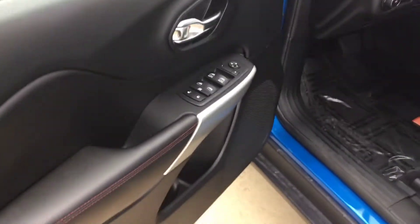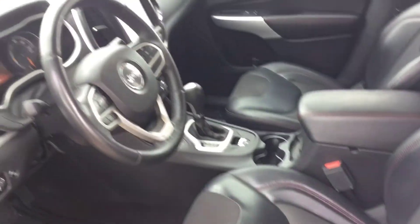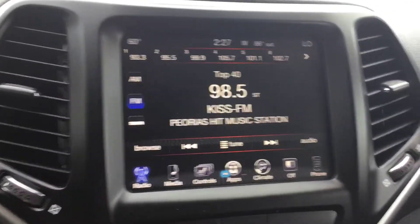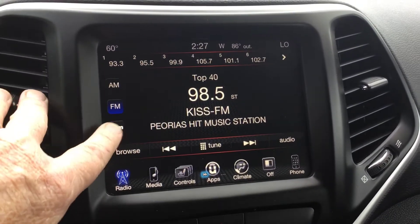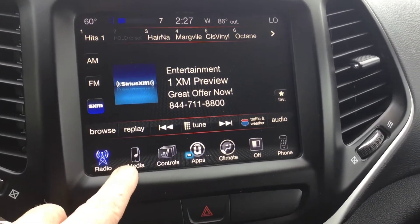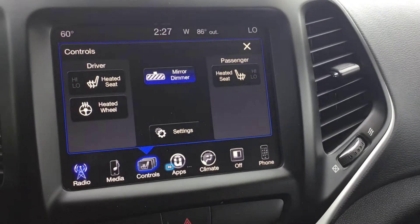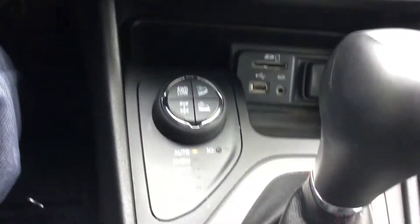Power windows, power door locks, got a power driver seat. So the radio system is the 8.4 AM FM — it's got satellite radio on it. Media controls, heated seats, heated steering wheel — not that you're going to use those a lot down in Florida, of course. Climate control, air conditioning. Four-wheel drive, so you can go about anywhere.